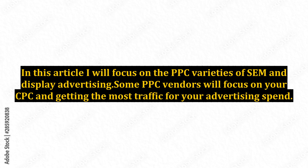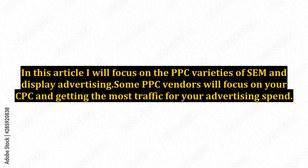In this article, I will focus on the PPC varieties of SEM and display advertising. Some PPC vendors will focus on your CPC and getting the most traffic for your advertising spend. This is a suboptimal way to look at online marketing.